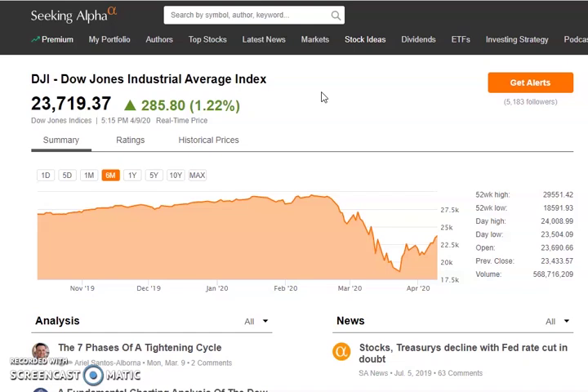Hello investors, welcome back. Today we're going to be discussing the top six dividend stocks to buy right now. These are stocks that have had a major pullback in recent weeks and have given us a great buying opportunity for long-term holds with a nice dividend.